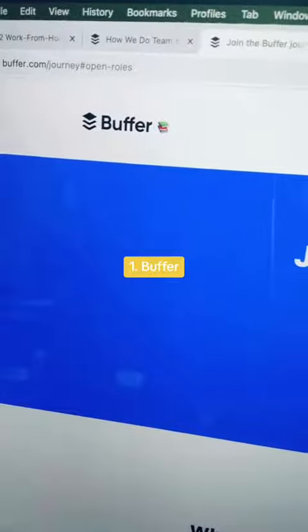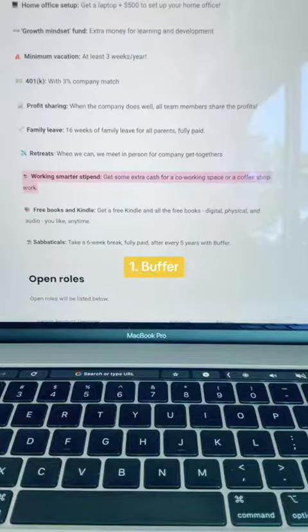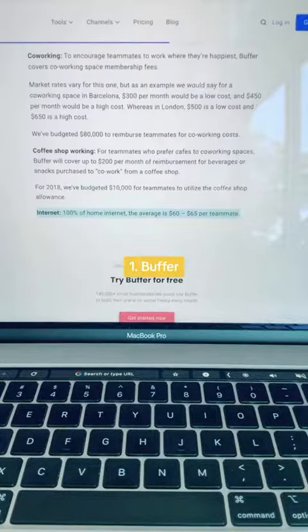Work from home jobs that provide equipment? I got you covered. The first company you can explore is Buffer. They offer employees a wide variety of benefits including a home office setup where you get a laptop and $500 to set up your home office. They also provide a monthly stipend for co-working space and your monthly internet fees.